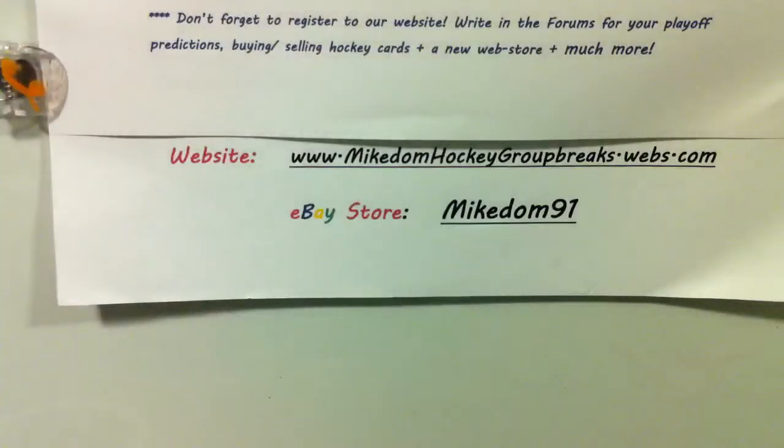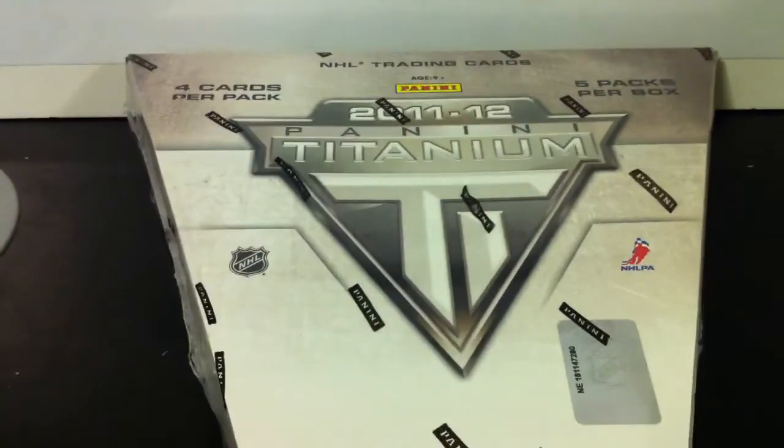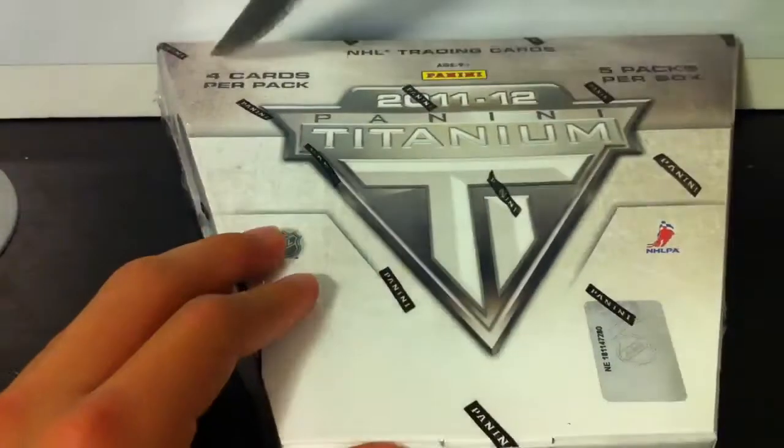Thank you to Kyle, Glen, and Neil, who took teams after the fact and made this break happen tonight. Thanks guys. Here we go.